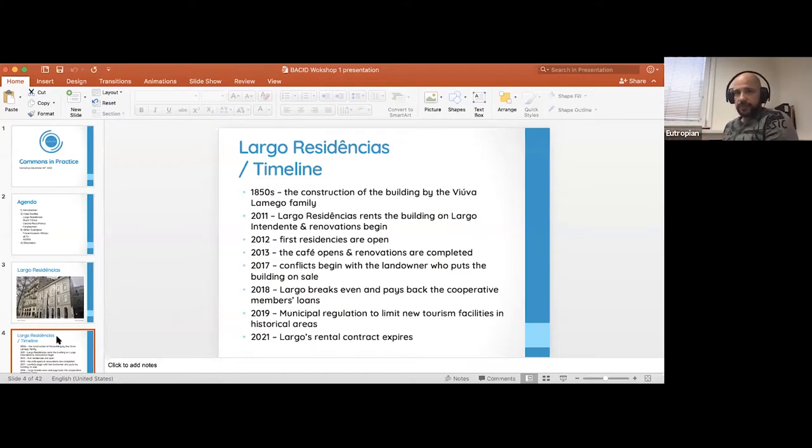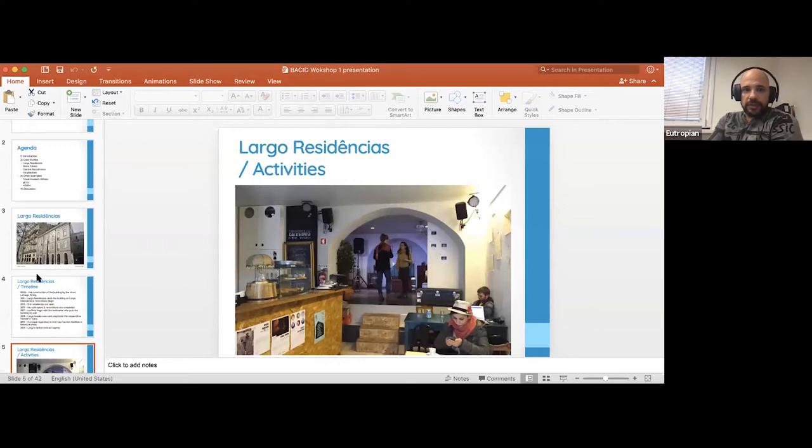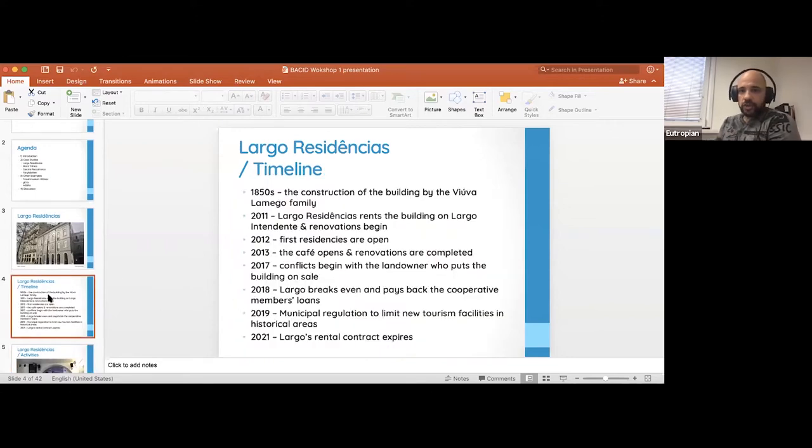It was founded in the 1850s as a family residence and went through a bunch of changes. Most recently, before it was taken over by the cooperative, it was even used as a brothel at one point. But with help from various programs, they invested in the building and created new uses for it — a structure that combines commercial use with social programs and artistic endeavors.